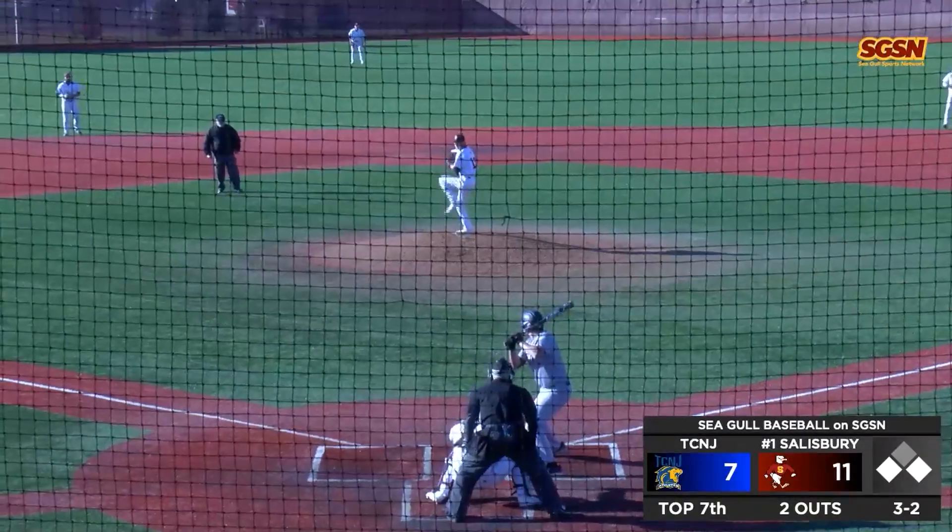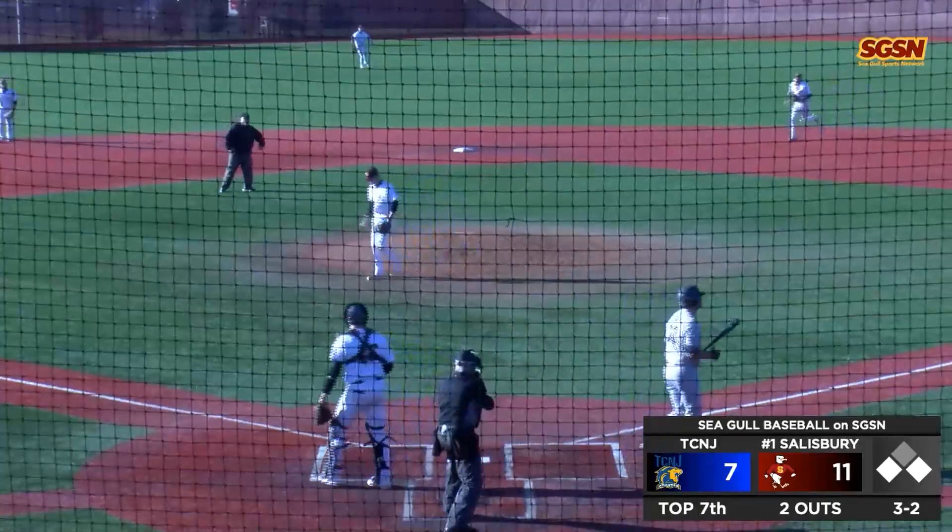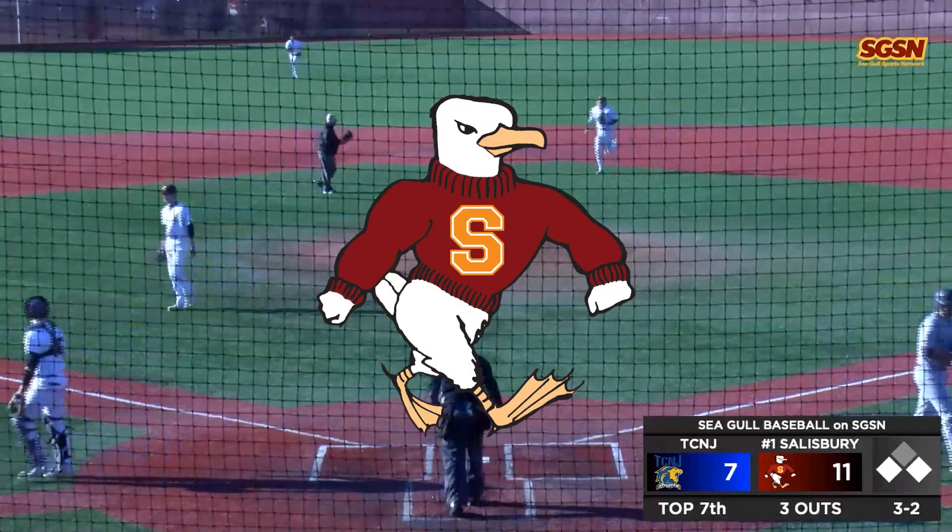3-2, 2 outs. The pitch from Villa is called strike three! And that's how you do it, folks.